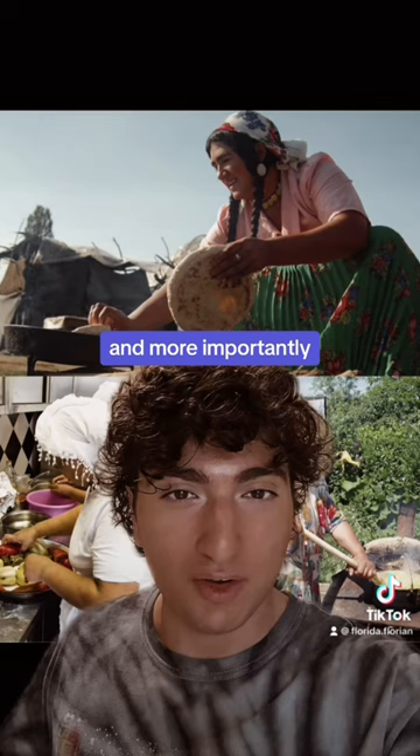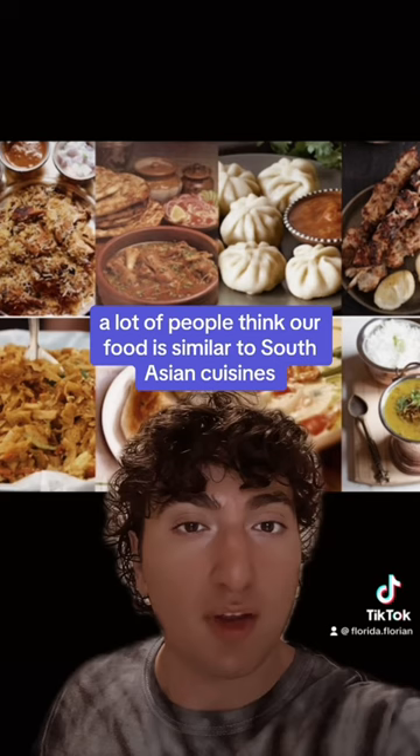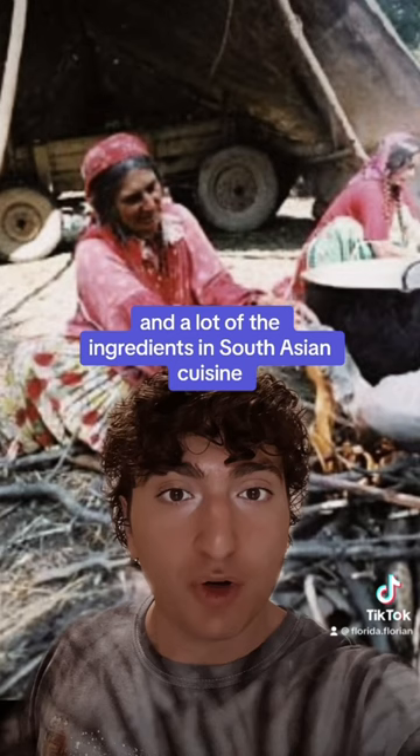A lot of people think our food is similar to South Asian cuisines because we're from India. But ever since Romani people left South Asia, and a lot of the ingredients in South Asian cuisine can't grow in places like Europe, the foods are actually quite different.